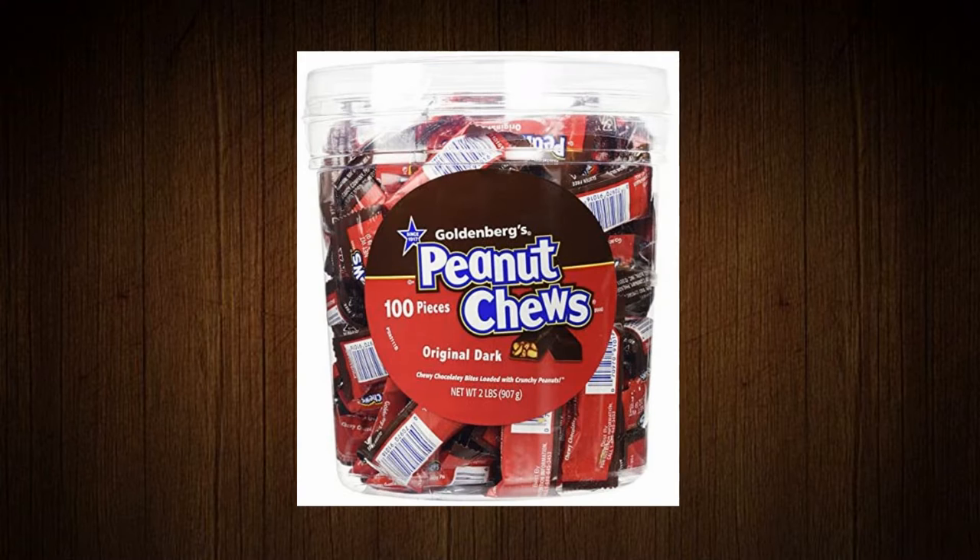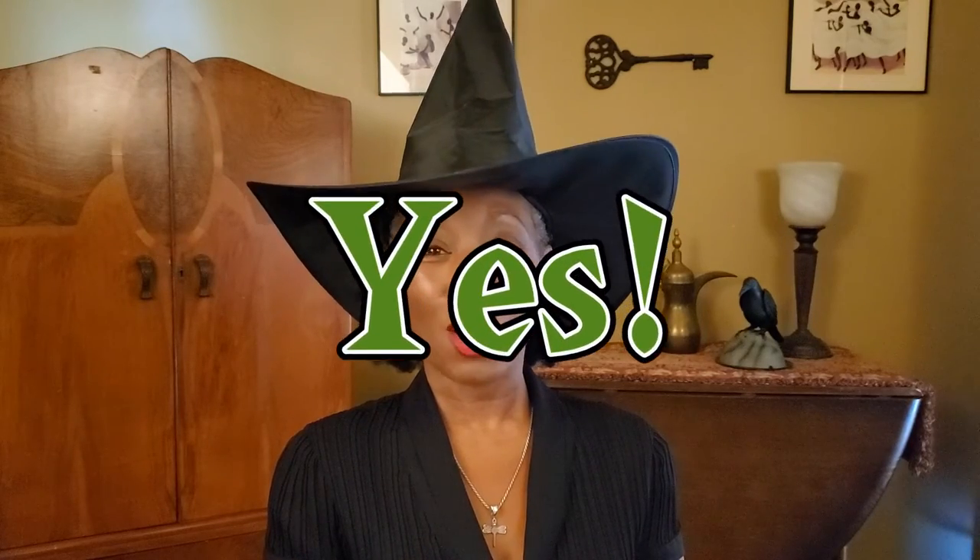The next item is Goldenberg's peanut chews. These can be found sometimes at grocery stores and also sometimes at movie theaters. But are they vegan? Yes, they are vegan.